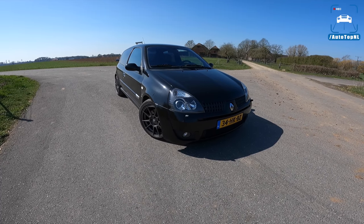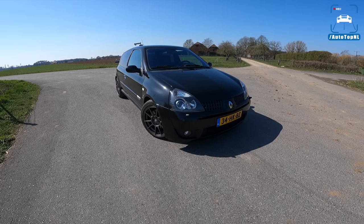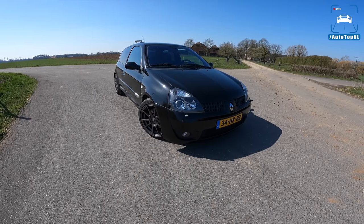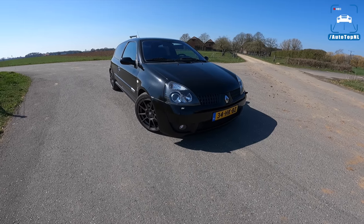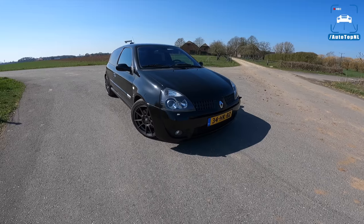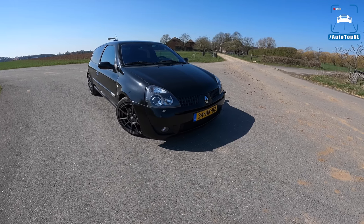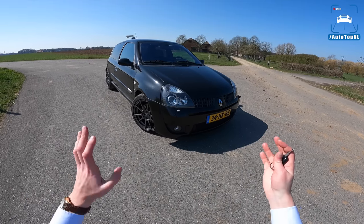What's up ladies and gentlemen and welcome to this POV review by Auto Top NL. My name is Max and today we've got a really cool car for our affordable fun car segment. It's also a viewer's car — this is Alexander's Renault Clio RS, and it is a Clio 2 from 2001, so it's also a phase two.